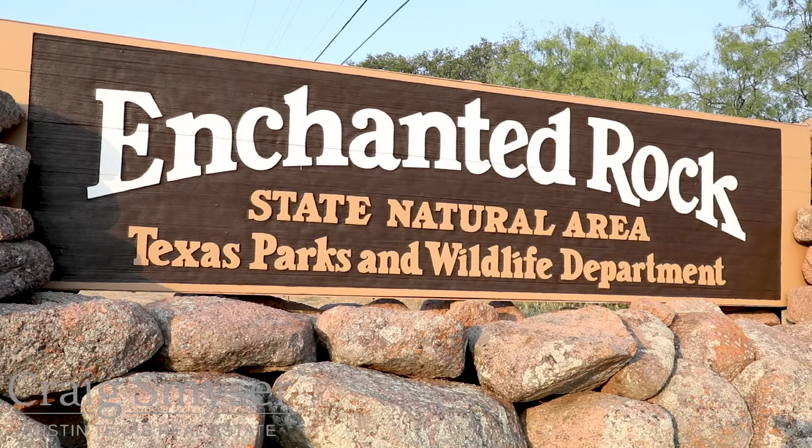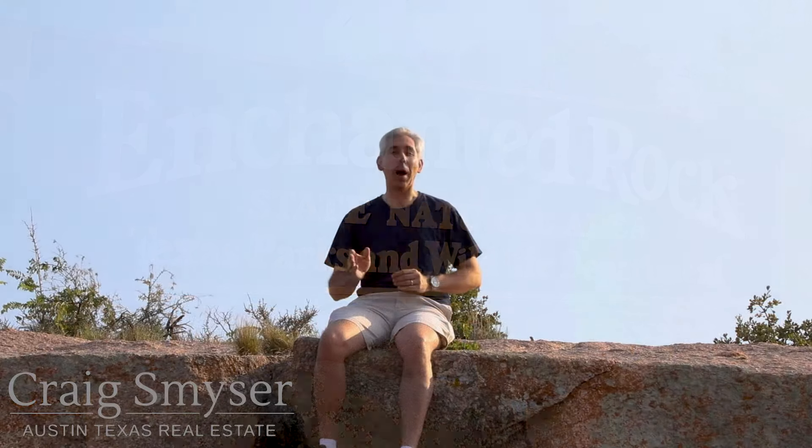Enchanted Rock is a massive dome of pink granite rising out of the Texas Hill Country. It's best known for hiking, but I want you to know that there's a lot more to do out here.